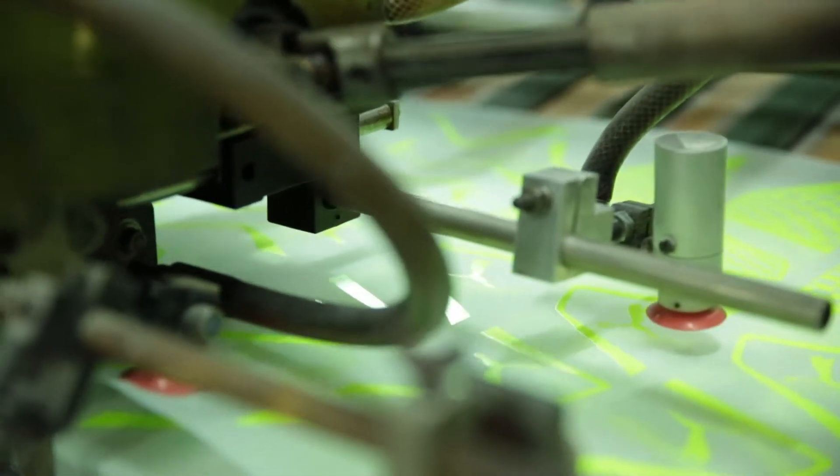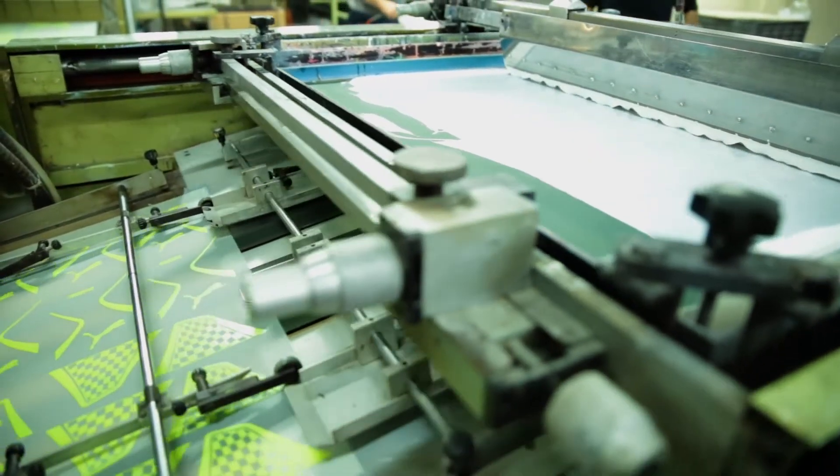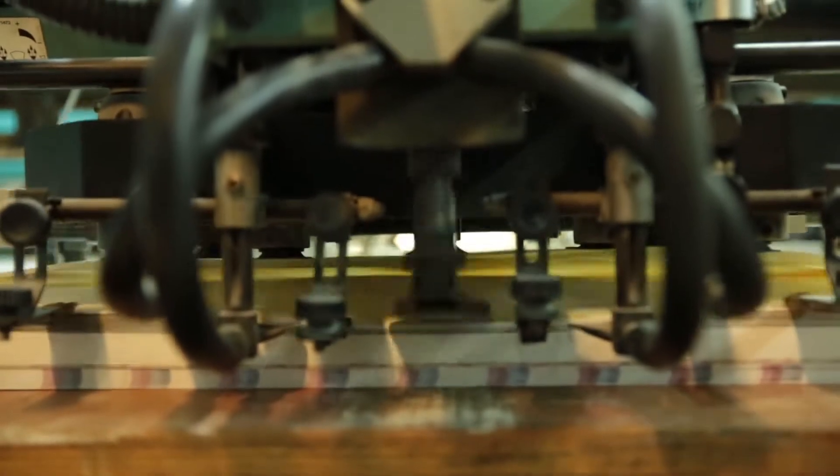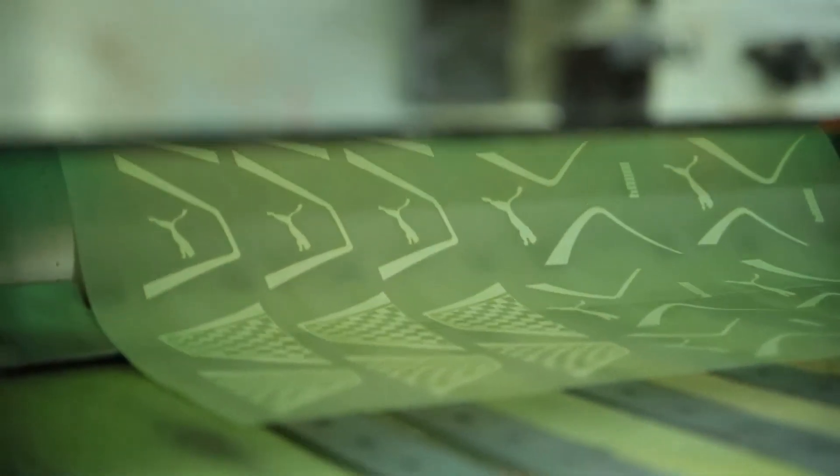For the industry and leather sector, ETS Heat Transfers has developed and patented multiple technologies for transfer printing, both for sublimation and thermoplastic, in silk screen printing, offset, flexography, and digital.